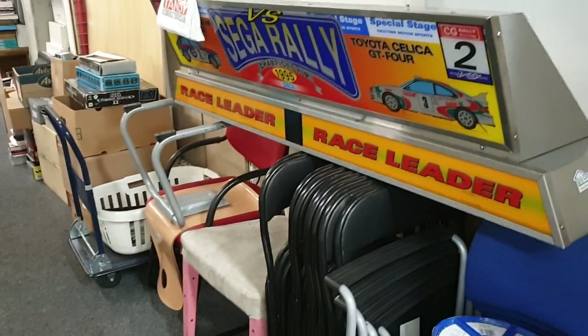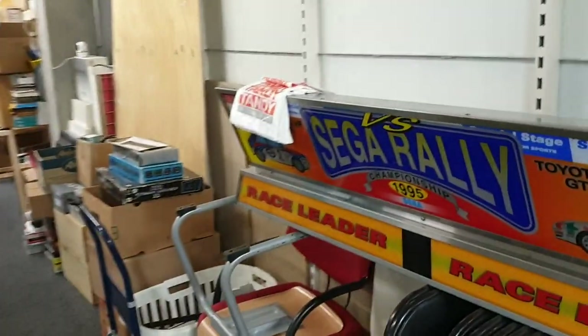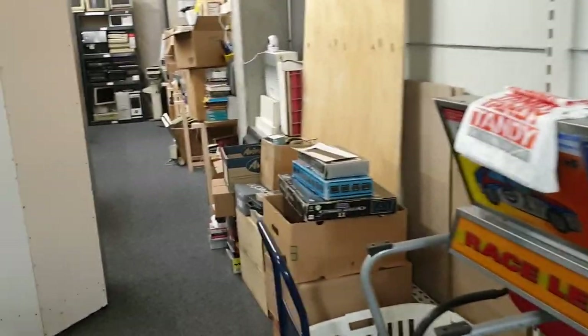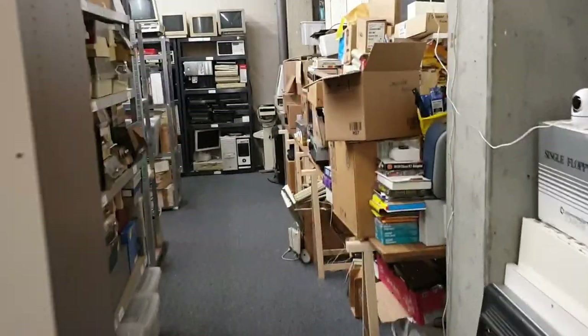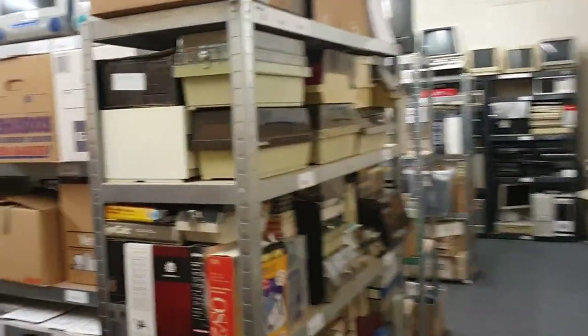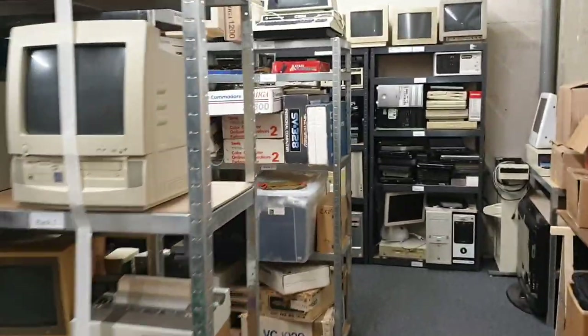So here's the third day and I figured you might want to see our storage. This is where we store all our stuff and I'll do a little tour.